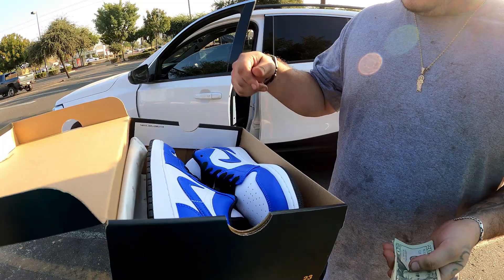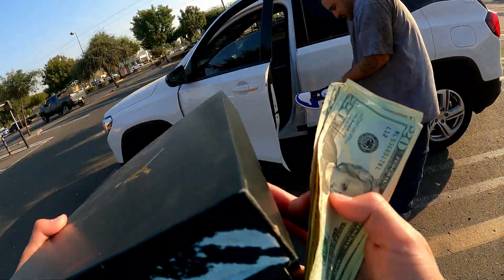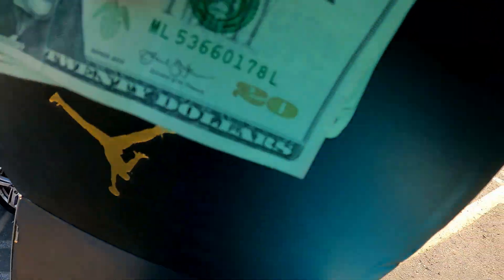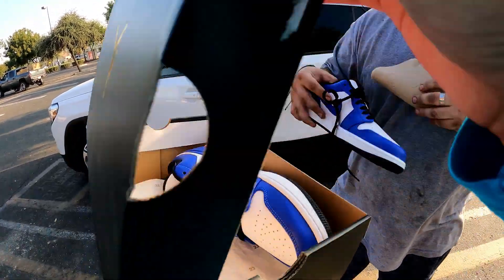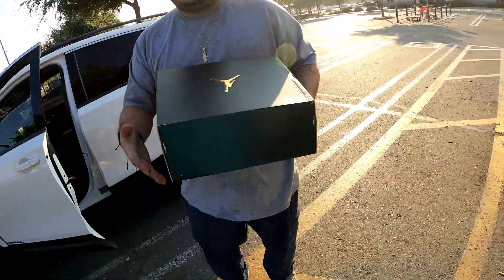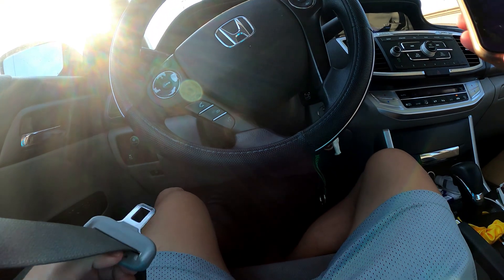Perfect — size nine and a half, right? Can I try one of them on? Do you buy shoes often? Yeah, my wife buys from other places too. All good, thank you, appreciate it. That went smooth.